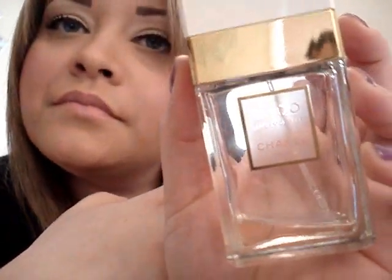Favorite perfume? It's a toss-up between two: the Harajuku Lovers in G, or Coco Chanel Mademoiselle. I only have a little bit left of that one, and those are my two favorite scents.